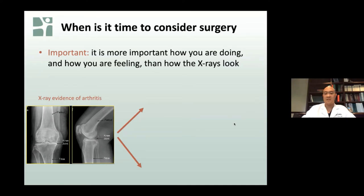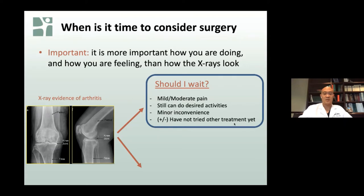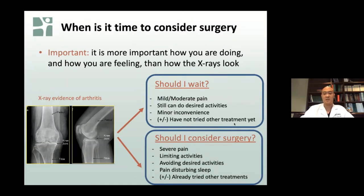Conversely, patients who have the arthritis on x-ray and more severe symptoms — limitations for activities like recreation, walking, and traveling — are better candidates for surgery. Pain disturbing sleep is a very common presenting symptom and for many patients is the trigger to consider surgery. In general, these patients would have tried other treatments as well. This is a quality-of-life decision: patients should ask themselves if they have true limitations, if the pain is severe, if they've tried conservative treatments, and if surgery fits in with their life plan.